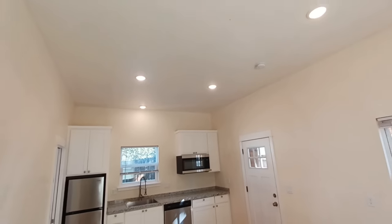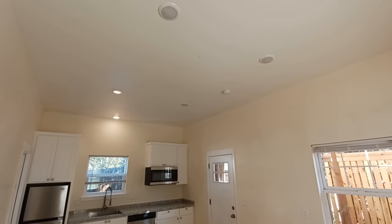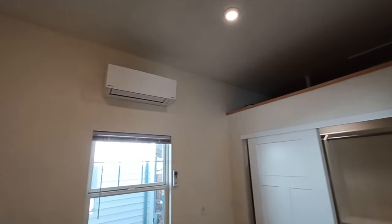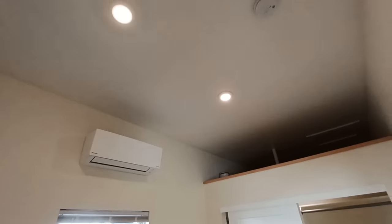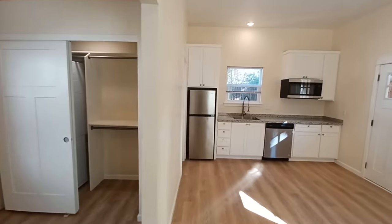We have recessed lighting, and another little trick I use: it's only a little more money to put your lights on dimmers — maybe 20% more for a switch — and it just gives a nice feel. A lot of the competition wouldn't go that far.